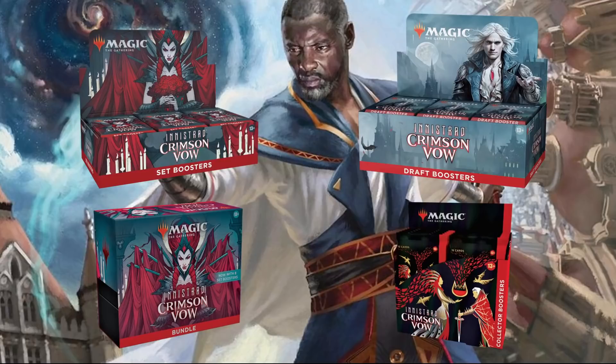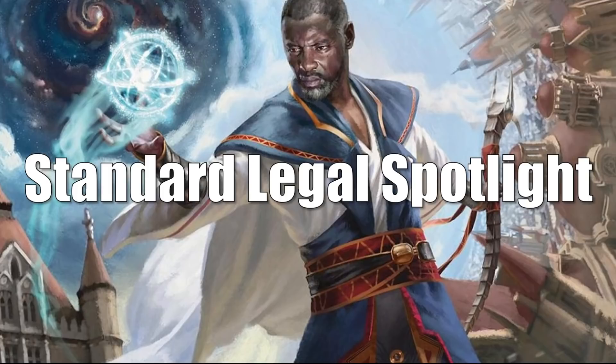And without any further ado, let's get into it. We're going to begin, as we always do, with the Standard Legal Spotlight. This week the market is a little more turbulent compared to last week — it's still relatively calm, but I did have to up the threshold to $2 again. We're not going to talk about any card unless it's moving at least $2 up or down. There are just two cards in this section, and they're both losing value currently.